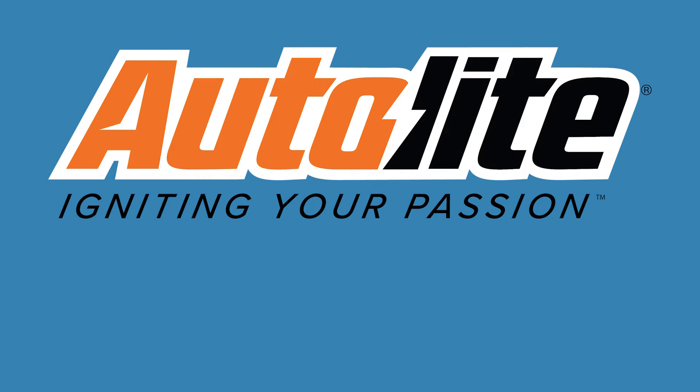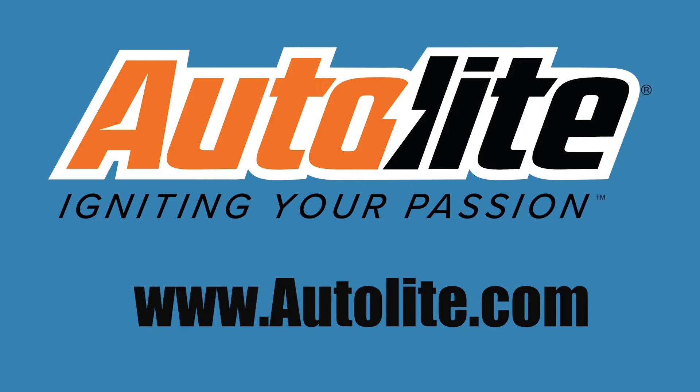Today's Service Done Right is sponsored by Autolite. Visit www.autolite.com to learn more.